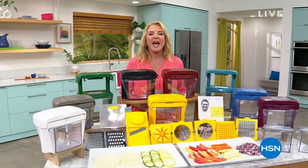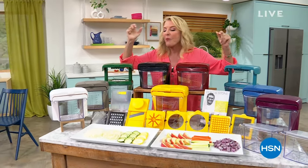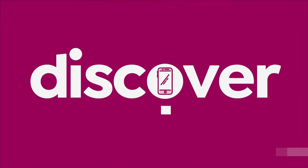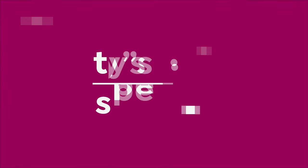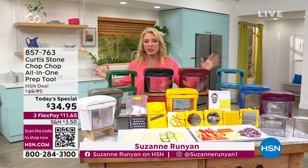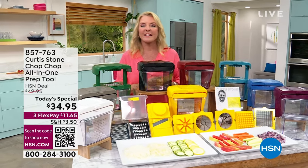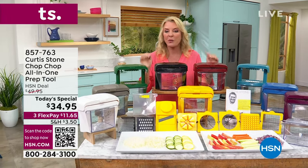This is on fire because it takes the drudgery and all the work of prepping for a meal and makes it fast and easy. We have not had it as a Today's Special for nine years. Tonight we get the lowest price on the best configuration we've ever offered. The last time it was a Today's Special was 2014. We aired it the last time officially in 2019. And yet — more colors, more versatility, and the lowest price we've ever offered for the famous Chop Chop.